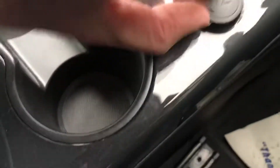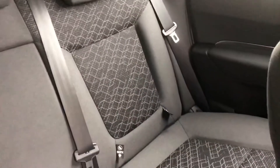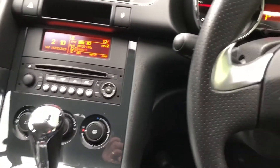Loads of storage space. 12 volt socket there as well. Nice clean car inside. Full service history with it, it's only up to two owners.